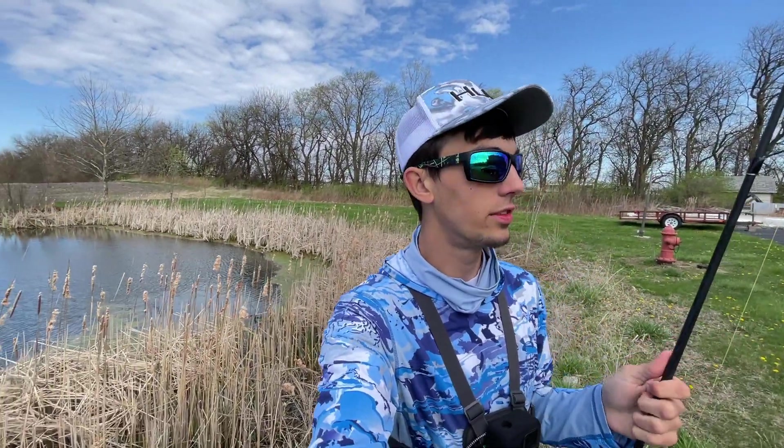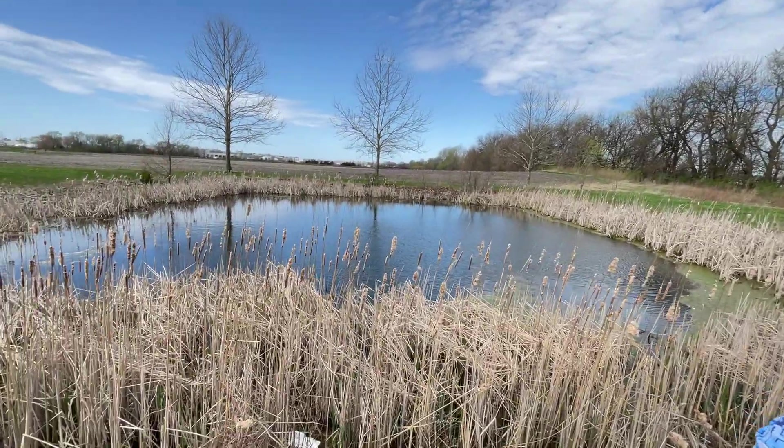What's up guys, welcome back to another episode. Today's video we are doing some micro pond fishing, and I know there's bass in here. I've been here once last year and I decided to come here again last night, but did not land any. We're here today and we're gonna see if we can pull a few out of here.